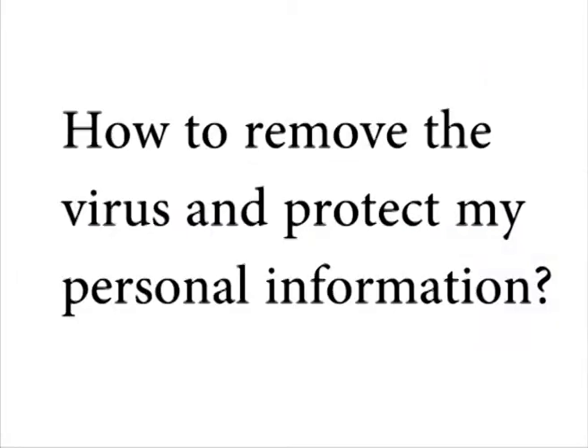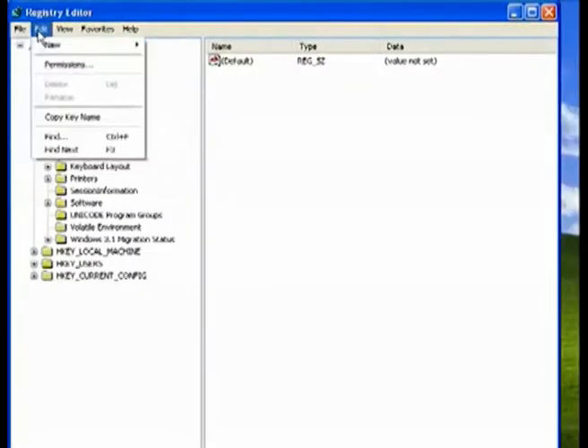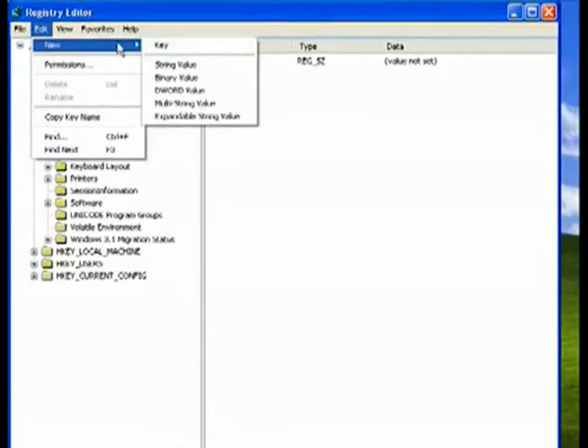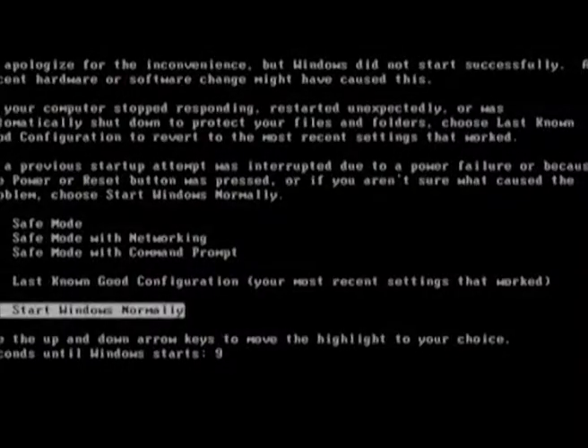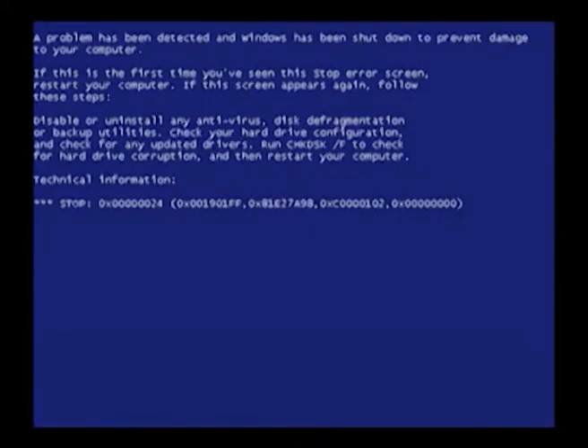So how can you remove the virus and make sure that your computer and personal information remain safe? I've provided the instructions below to remove it yourself for free. If you're an expert with technology and are comfortable deleting and editing Windows registry processes and system drivers, you should have no problem cleaning this up. But if you are not a computer expert, trying what I wrote below can make the problem even worse and you may destroy your machine.